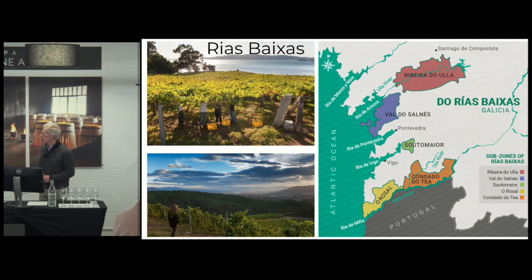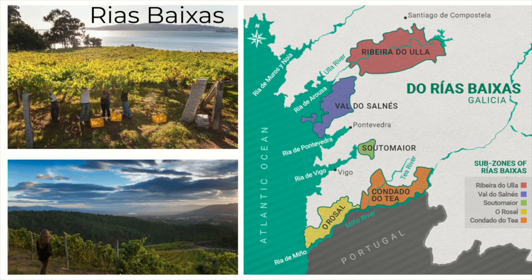One way they can deal with that, as you see in the top picture, is that they train the vines up on a high trellis — what they call a pata, which is the same as a pergola. This maintains proper airflow and keeps humidity from causing any type of fungal disease.